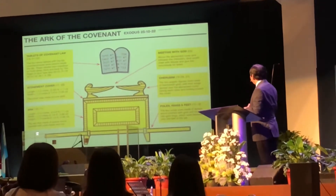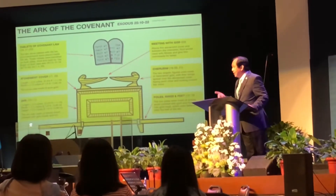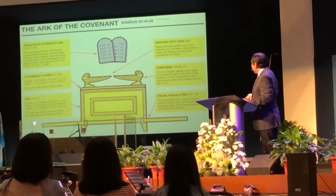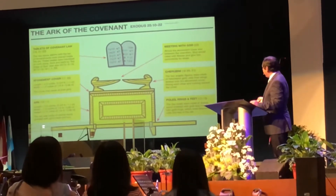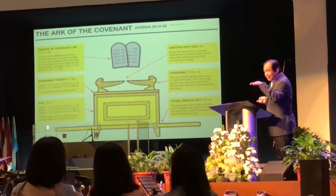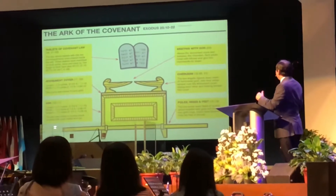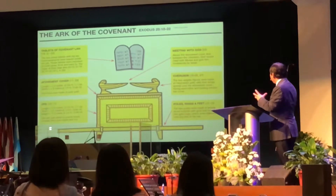It says there in verses 19 to 21 that two cherubim of pure gold would be arising from the slab of pure gold, and that they would be facing each other — not looking up towards the heavens, because it was a sign of reverence. They would be facing each other, but their eyes would be directed downward as a sign of respect to the one they're giving honor to, which is God. The two cherubim of pure gold, their wings would be spread over the atonement cover, looking down.